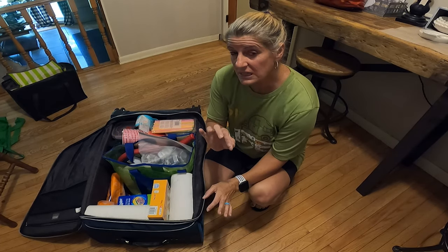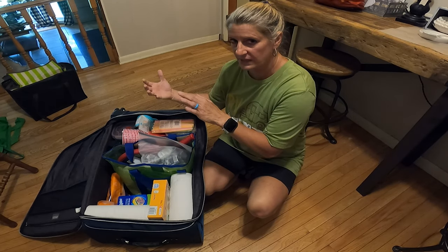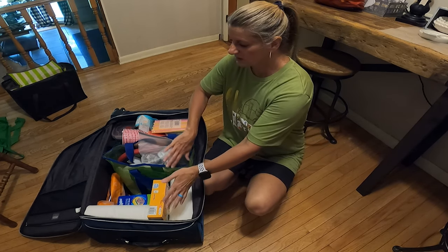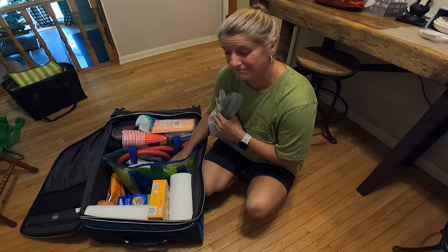A good tip on this — you want all your heavy items at the bottom of the suitcase so that when you stand it up, it won't be top-heavy, and I have all my light stuff at the top. That way, anything that's crushable, you don't want that at the bottom. And we've even got our beach stuff in here.